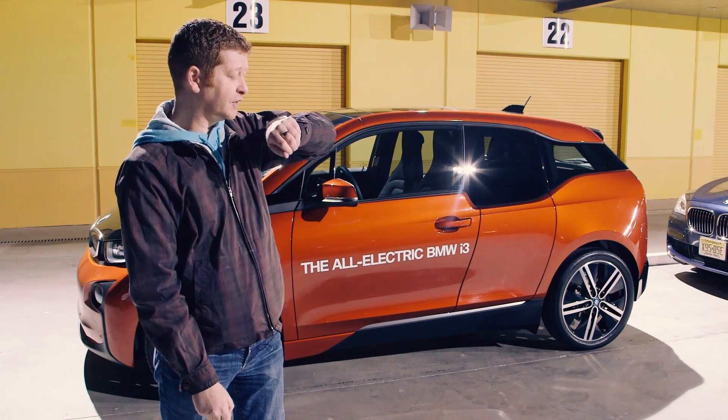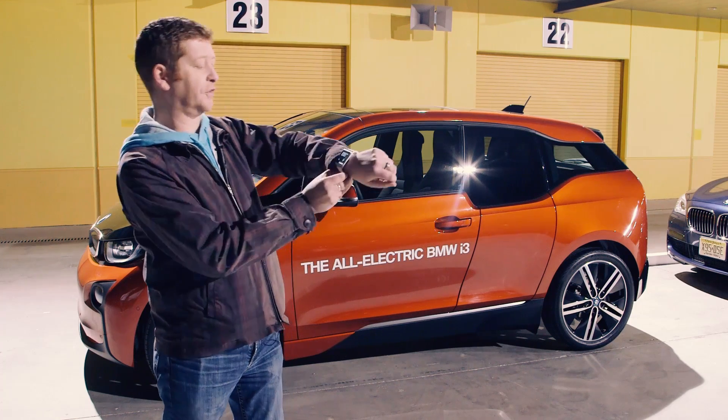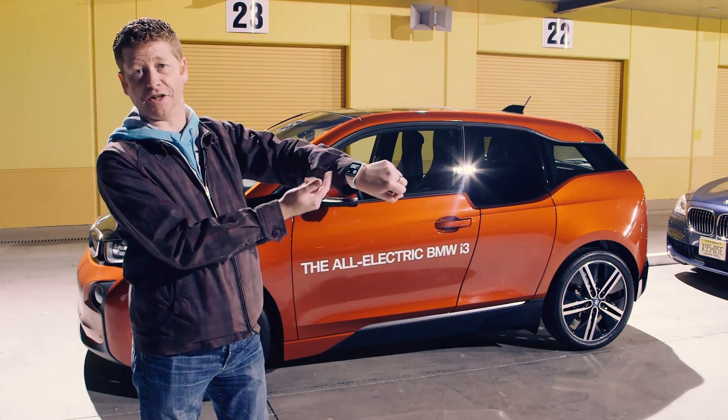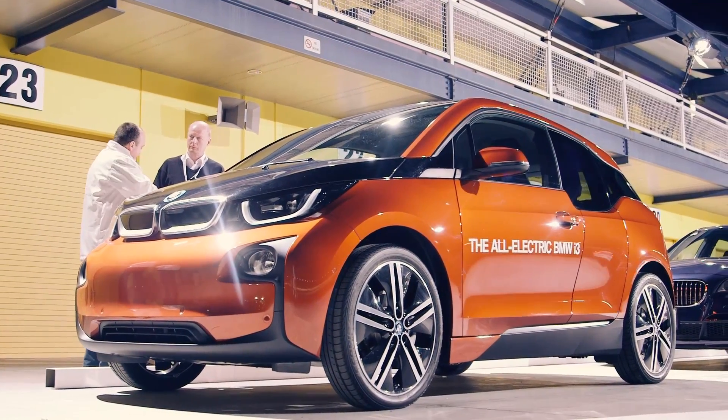BMW makes some noise. When we do that, the watch provides a little bit of feedback saying it's going to initiate a remote horn blow, and the car's horn will blow so you can find your car in a parking lot.